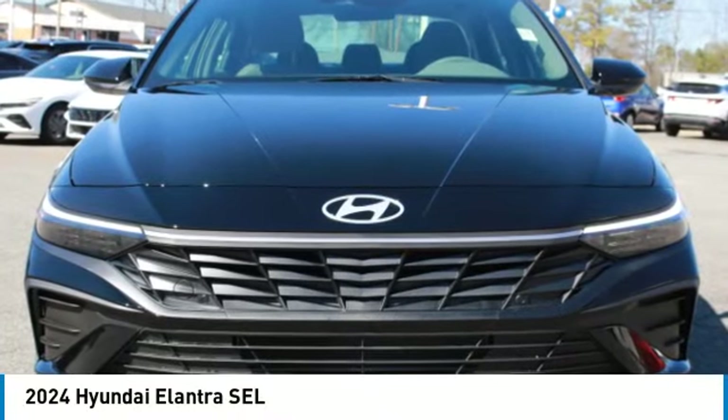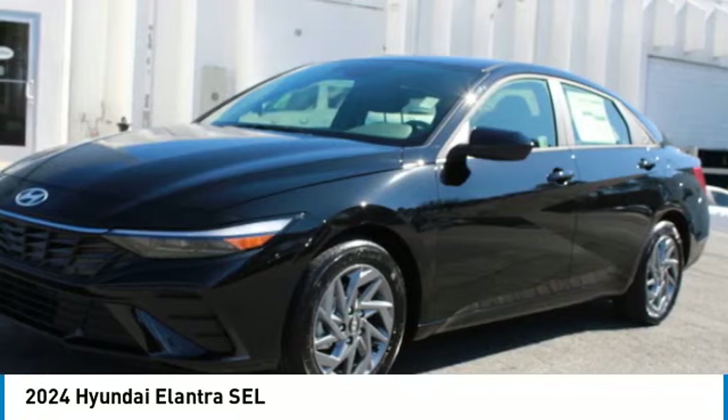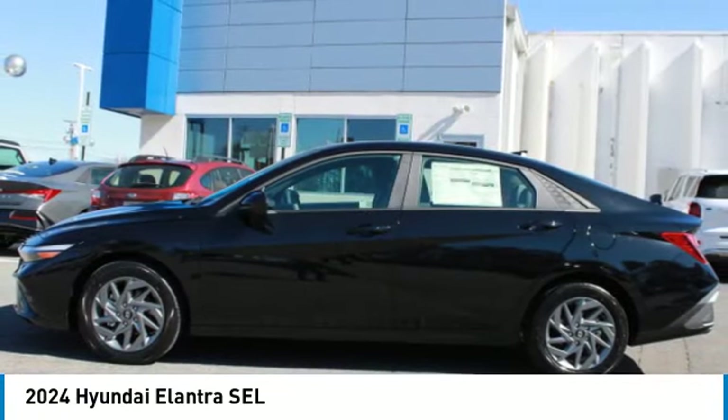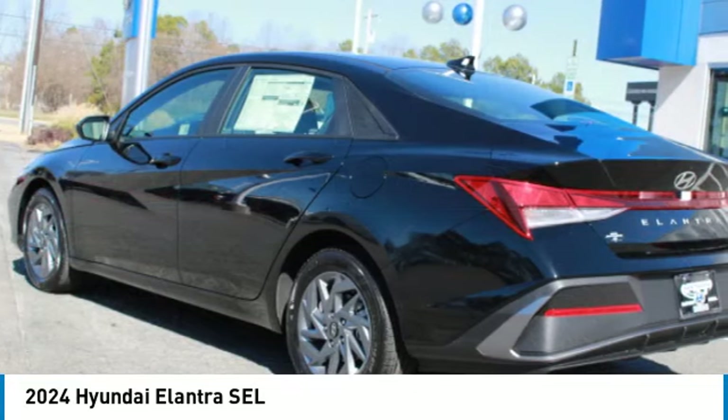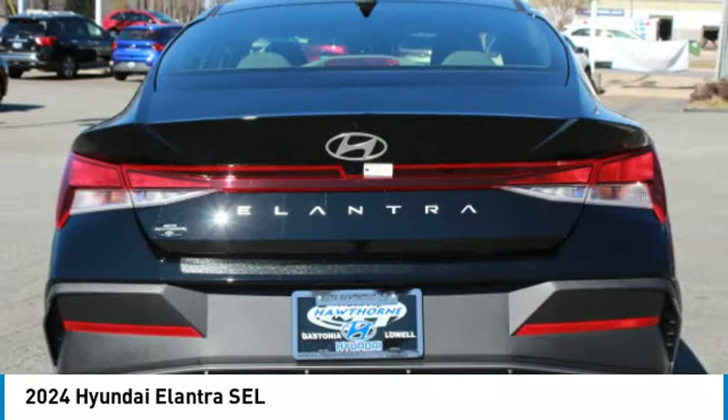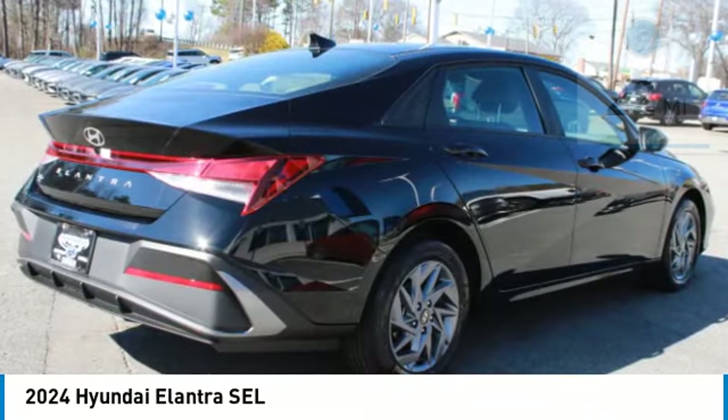Make a great choice today with the 2024 Elantra. The Elantra boasts the most interior room in its class and gets an exceptional 35 miles per gallon. With its luxurious standard features, the Elantra is an easy choice.